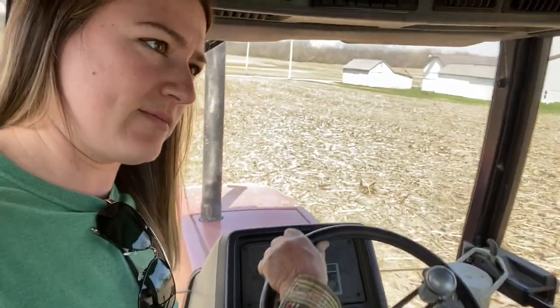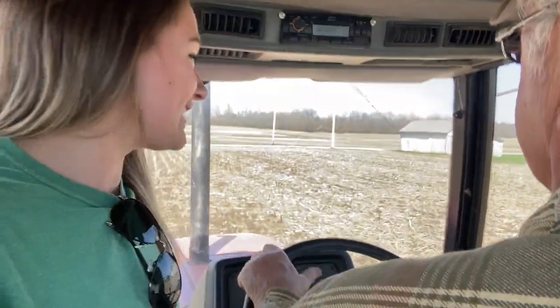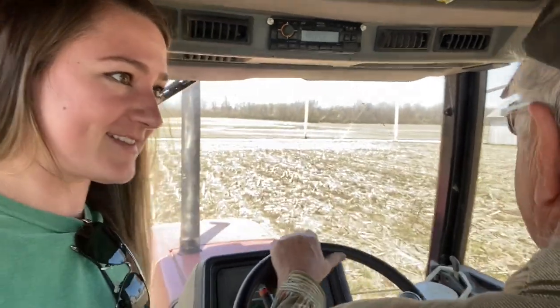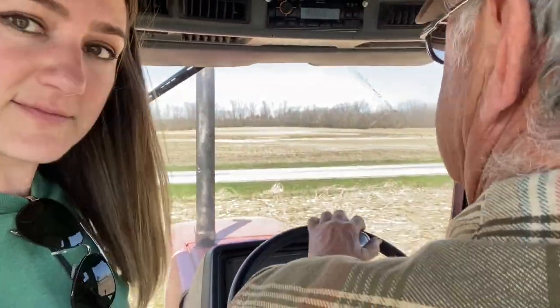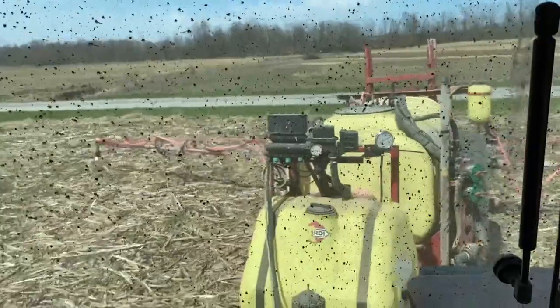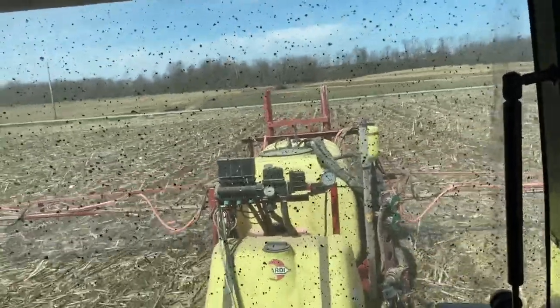How soon will you work this ground after this? It depends on the weather. In an ideal world — and farmers don't live in an ideal world — we're probably going to get rain tonight for the next 48 hours. If it wasn't going to rain, we were going to go tilling, which only goes down about two inches. We'll probably be going over this ground later this week. There's no required amount of time you have to wait before you can work it.